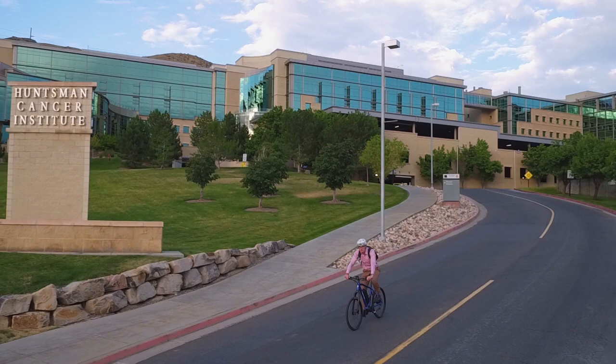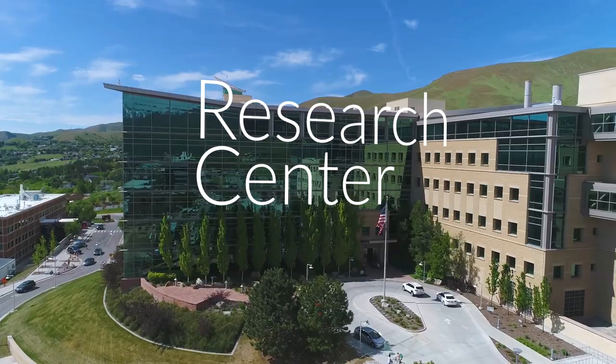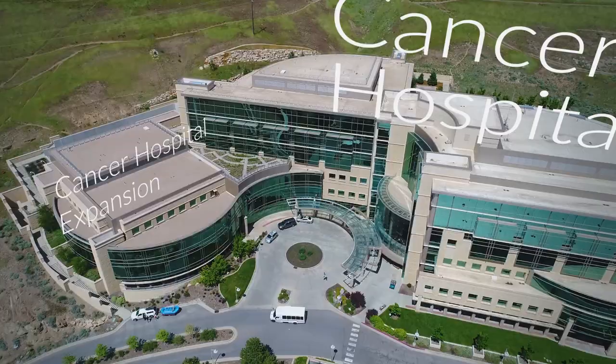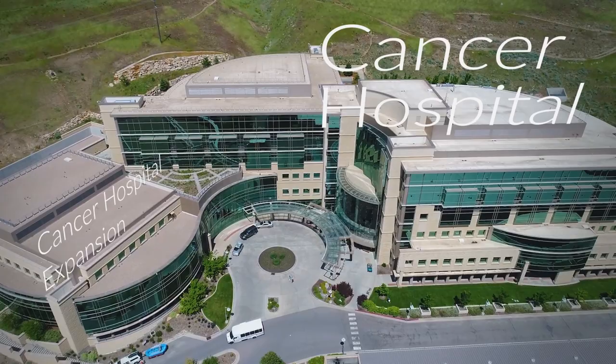Welcome to Huntsman Cancer Institute, also known as HCI. One of the most beautiful buildings at the University of Utah, HCI has administrative offices, research labs, inpatient rooms, and outpatient clinics for cancer treatments and screenings. Our cancer hospital first opened in 2004, and a major expansion in 2011 doubled our space, enabling us to care for even more people in need.